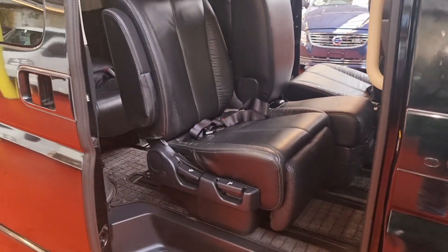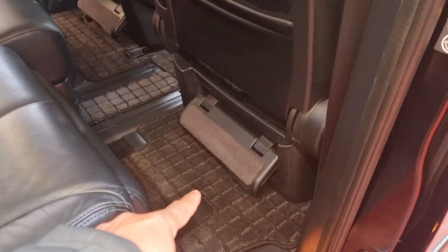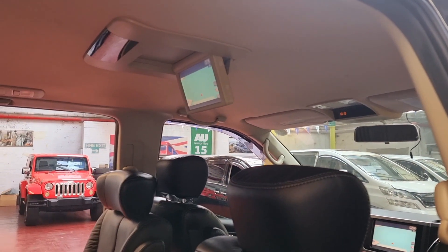That's a power door as well. And there's a recliner with footrest and a remote control for the roof mount DVD screen.